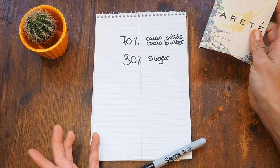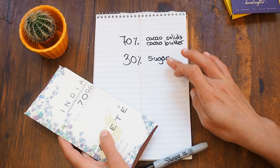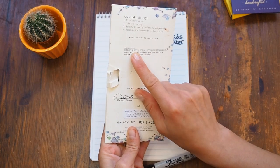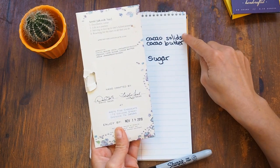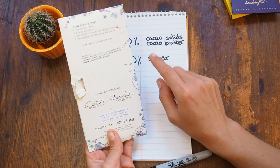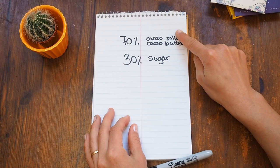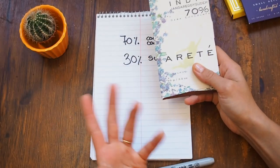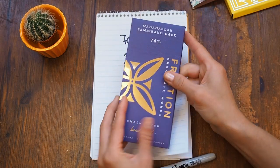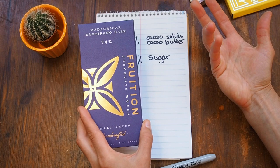Most craft chocolate makers are only using cacao solids, sometimes cacao butter and sugar. If we check out the back side, they use cacao beans — that's our cacao solids — and cane sugar. So 30% needs to be the cane sugar and cacao butter. We don't know the exact ratio of cacao butter and cacao solids, but we know that 70% of this chocolate bar is cacao.